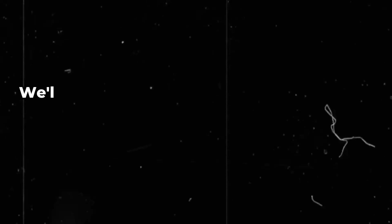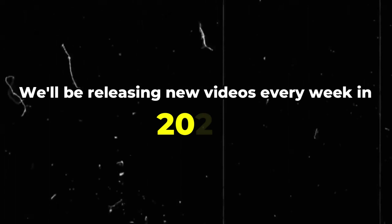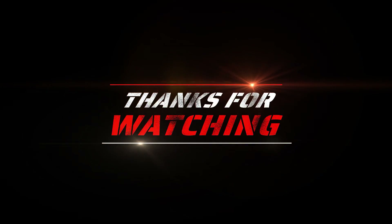Please share your comments about these innovative solar cells by Elon Musk, and if you enjoyed this video, don't forget to give it a thumbs up. We'll be releasing new videos every week in 2024. Thanks for watching.